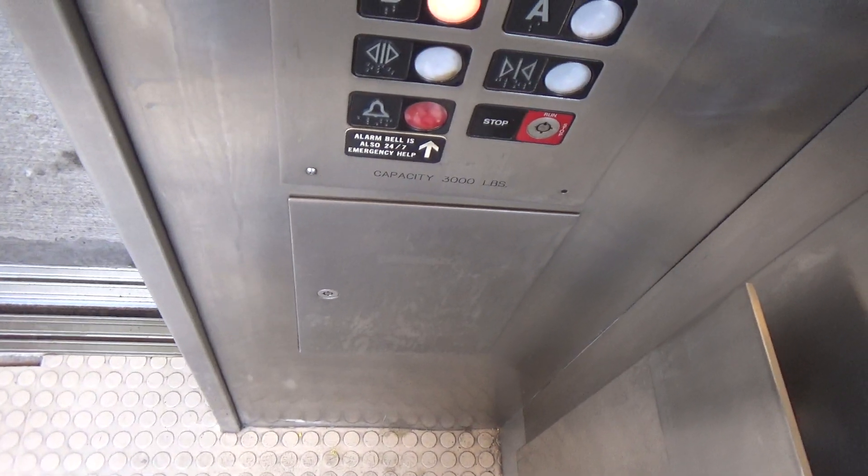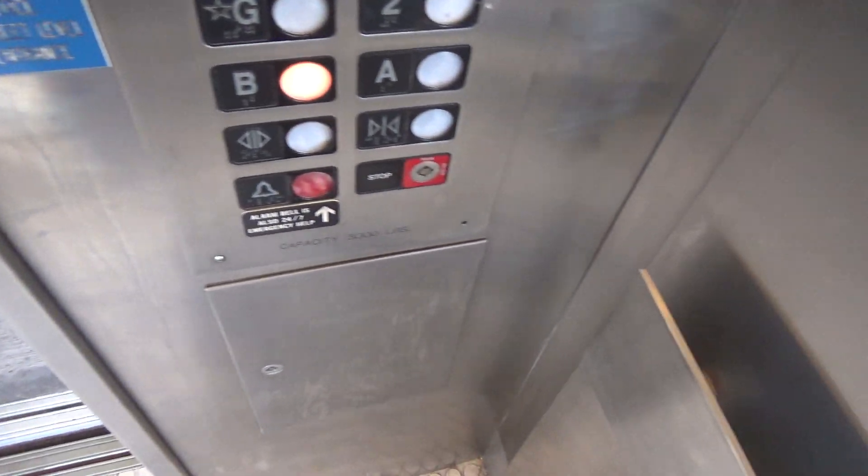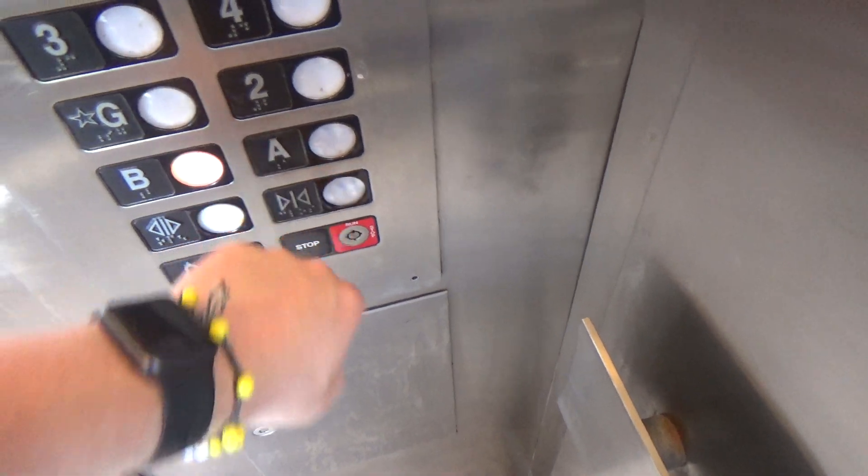Going down? I'm going down to B. Sorry. Now they're all out of service. Let's pray it doesn't stop on two. Not stopping on ground either. Not stopping on A either. There, alright.